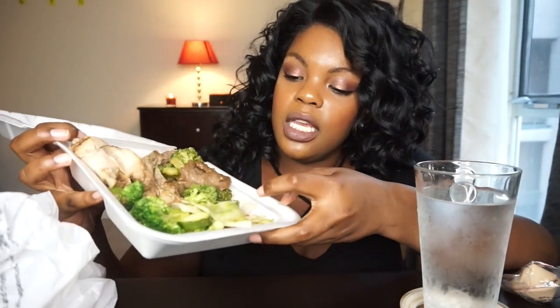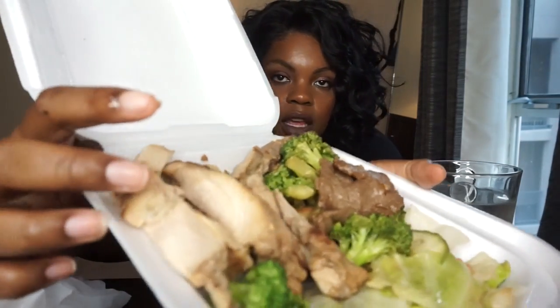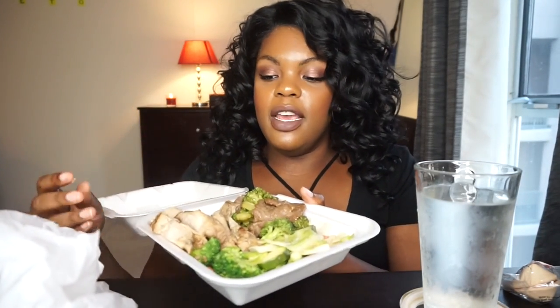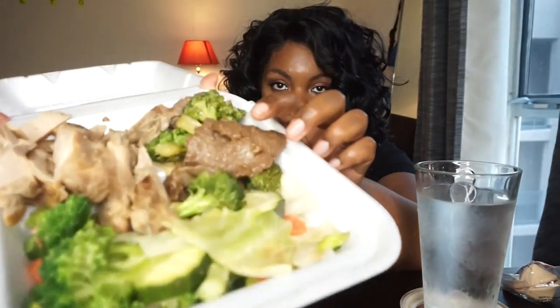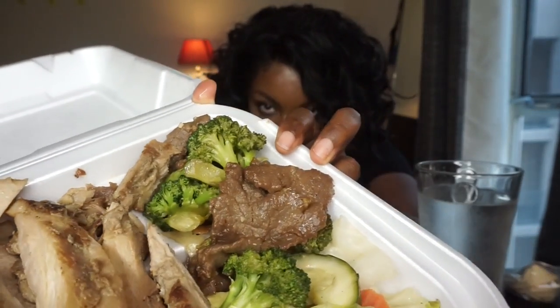I got the mixed veggies as the side — it has zucchini, broccoli, cabbage, and carrots. Then I got the teriyaki chicken with the sauce on the side, but I actually tried the chicken and it has enough flavor — I don't need to add anything. And then I got the beef and broccoli because that's like my one true love, and thankfully it's pretty good in macros — seven grams of carbs, I think.